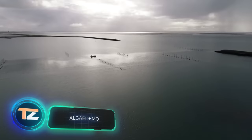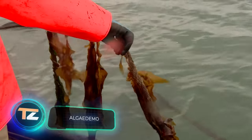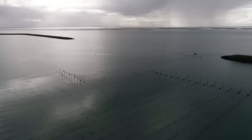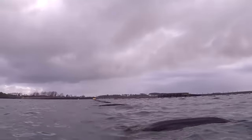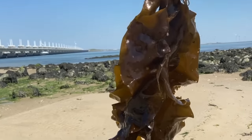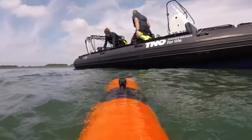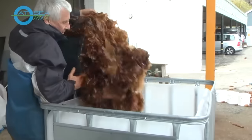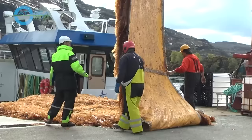Why do we need algae? Beyond beauty products and cooking, there is a more important application: water purification. The creators of the Algae Demo project assure that algae will improve water quality, reduce ocean acidity, and help increase fish populations. The idea is to grow algae in an area of about 107,000 to 215,000 square feet in the North Sea, using underwater drones and advanced AI-based software for monitoring and evaluation. The project is an important step for the blue economy, which includes projects related to using the ocean as a key factor in economic growth and improvement of people's lives.